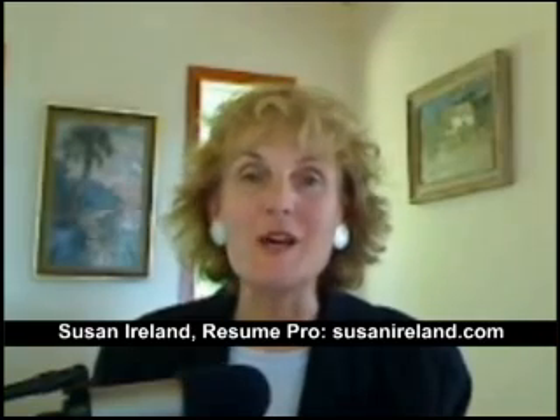I'm Susan Ireland, author of The Complete Idiot's Guide to the Perfect Resume. A lot of employers have the same problem I have — we need reading glasses to read documents such as resumes. So as a job seeker, make your resume employer-friendly by using a font size that's easier to read, and maybe just maybe the employer will